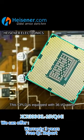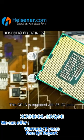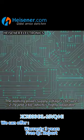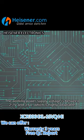This CPLD is equipped with 36 I/O ports. The working power supply voltage is between 2.7V and 3.6V, which is highly adaptable.